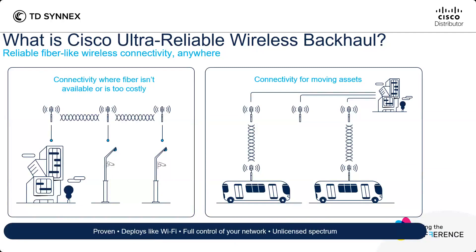What is the Cisco Ultra Reliable Wireless Backhaul? It's coming from a former company called Fluid Mesh, acquired by Cisco, and it provides fiber-like wireless connectivity anywhere without the need of fiber. Whether you are in a setup where fiber isn't available or it's too costly with fixed assets, or you need connectivity for moving assets, CURB can help you provide this connectivity. It really deploys like Wi-Fi, and you have full control of your network.